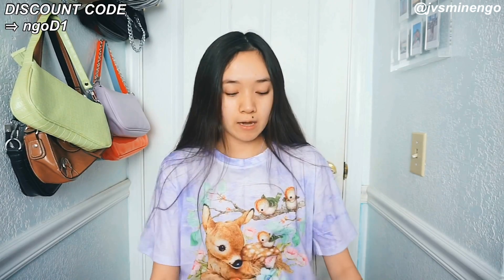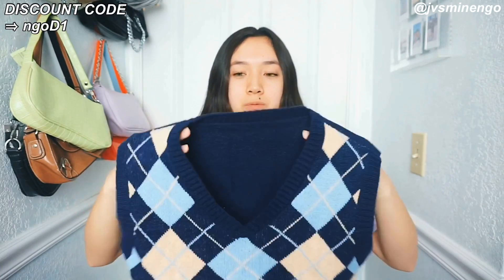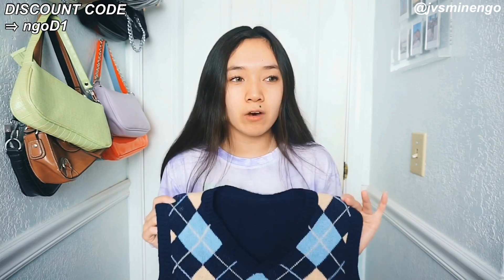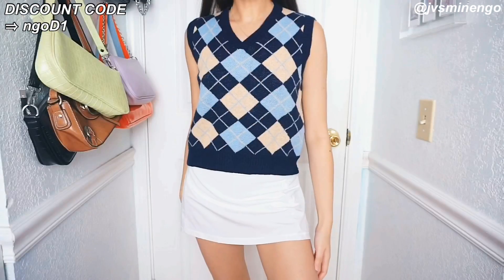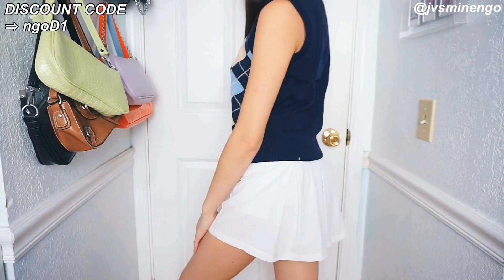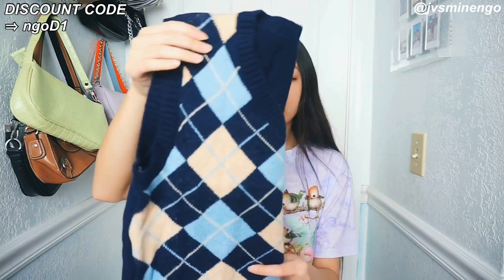Then we have another argyle piece. This is super trendy — I see it all over Pinterest and TikTok. Sometimes I try to steal my brother's argyle sweaters. I love that Romwe has this colorway because it's really hard to find cute argyle sweaters when thrifting or in stores. When I find them in stores they're normally like $50. I found one at Urban Outfitters for $58 and I was like hell no. This one was only around $20 and I feel like it's definitely worth it. I'm so excited to wear this with a cute little skirt.